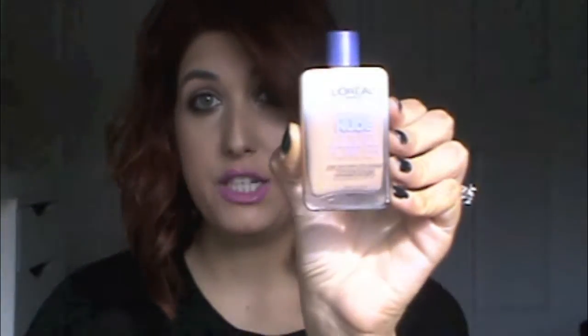If you guys want to see what I got then just keep watching. So first let's start out with drugstore. I went to CVS and I went to Duane Reade. I've been eyeing this face makeup for a while and just haven't gotten around to getting it because I love my L'Oreal True Match. But this one was on sale so it was the perfect time to buy it — it's the L'Oreal Magic Nude Liquid Powder Foundation.